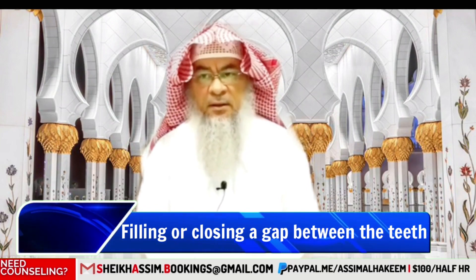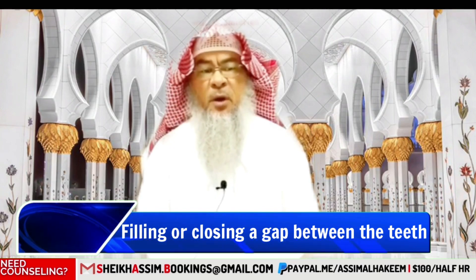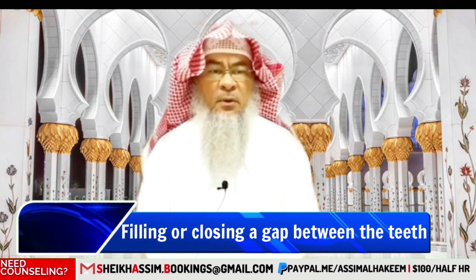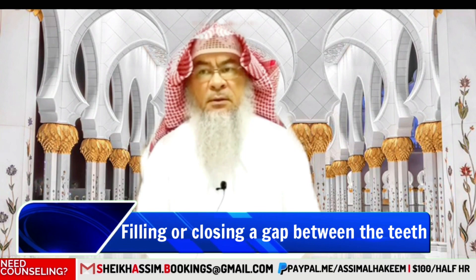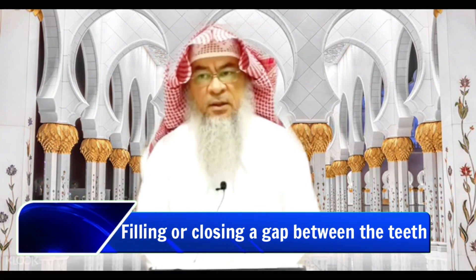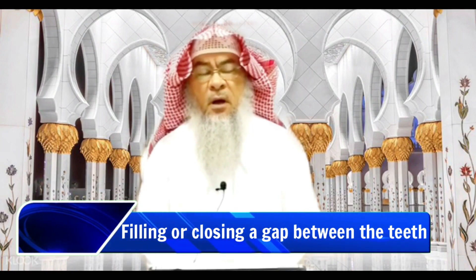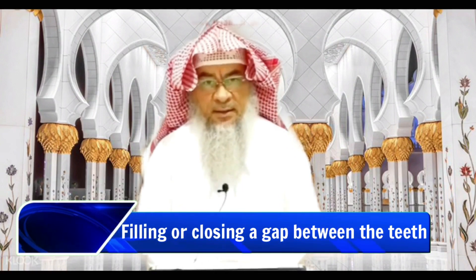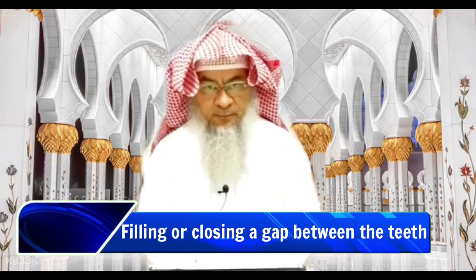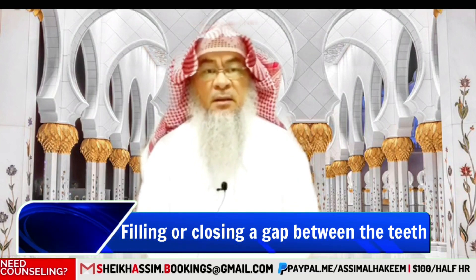It is in the Sahih and it is a well-known hadith where he tells us how the Prophet cursed a number of women for mutilating and changing the creation of Allah — such as tattoo artists and those they practice their art on, so both the recipient and the doer are cursed.